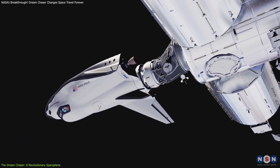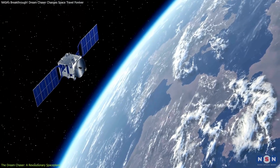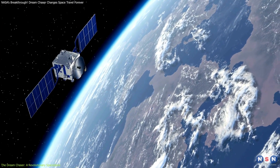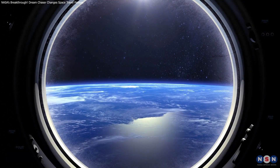Dream Chaser's potential isn't just limited to ISS resupply. It's also being eyed for future low-Earth orbit (LEO) missions, commercial research, and even space tourism.